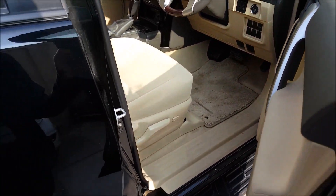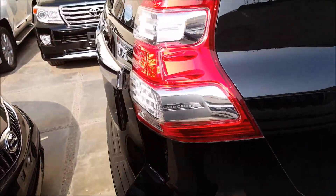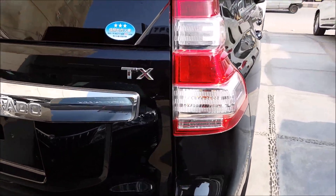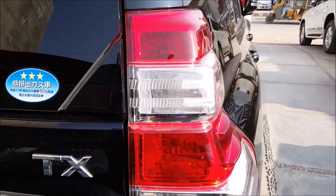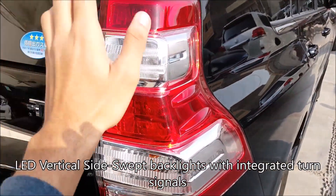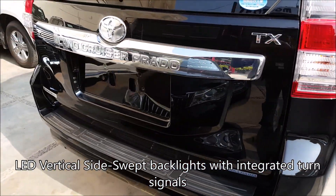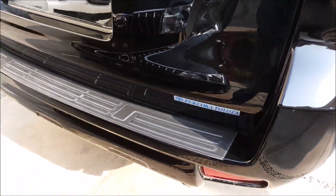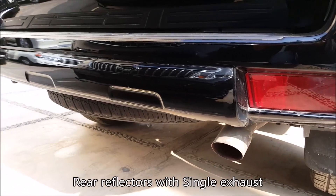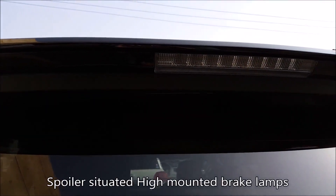Now moving to the back — I forgot to give you a complete view of the tail lights and the rear. As you can see, this is the TX model; the TZ is the top-of-the-line. There is not much change in the back lights compared to the previous models. We have LED back lights, the Land Cruiser Prado badge, and rear reflectors.